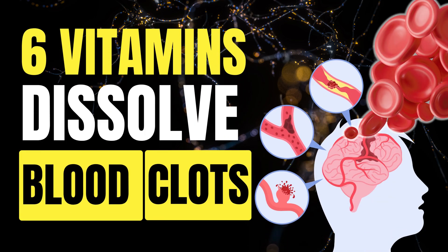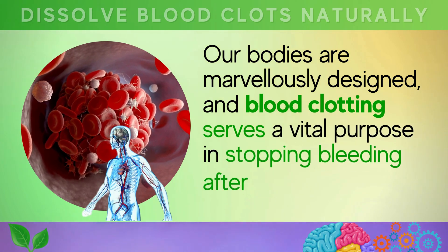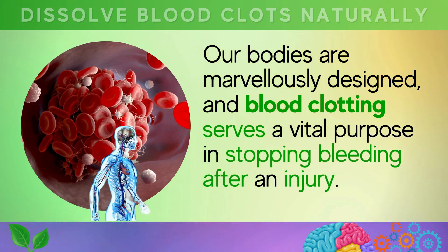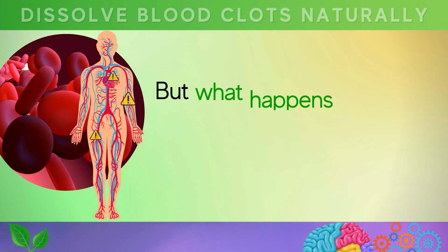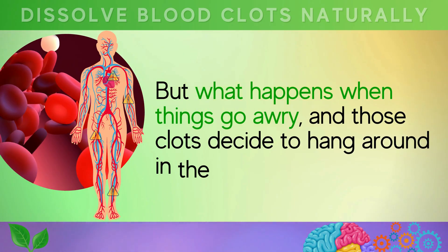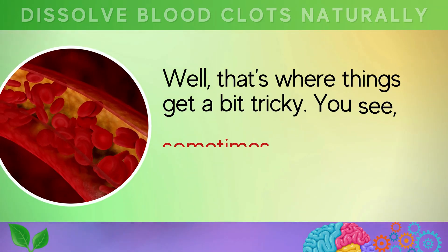6 Vitamins to Dissolve Blood Clots in Your Body. Our bodies are marvelously designed, and blood clotting serves a vital purpose in stopping bleeding after an injury. But what happens when things go awry, and those clots decide to hang around in the wrong places? Well, that's where things get a bit tricky.